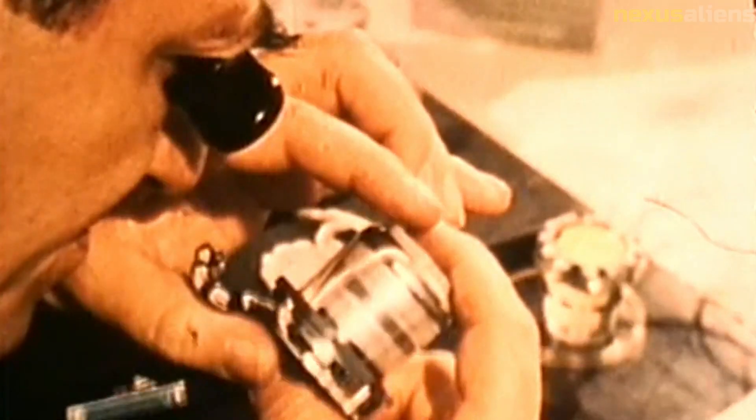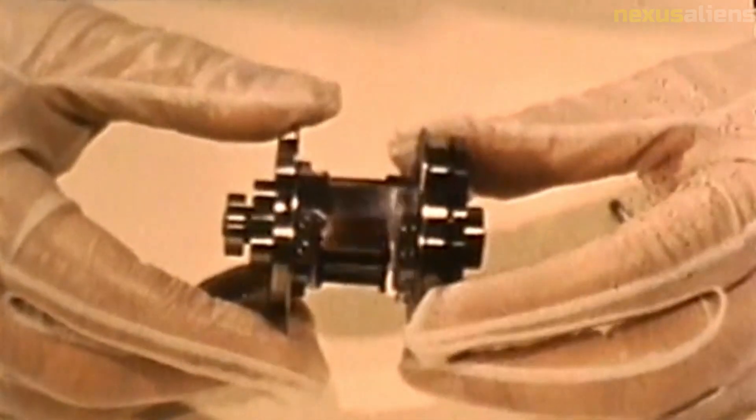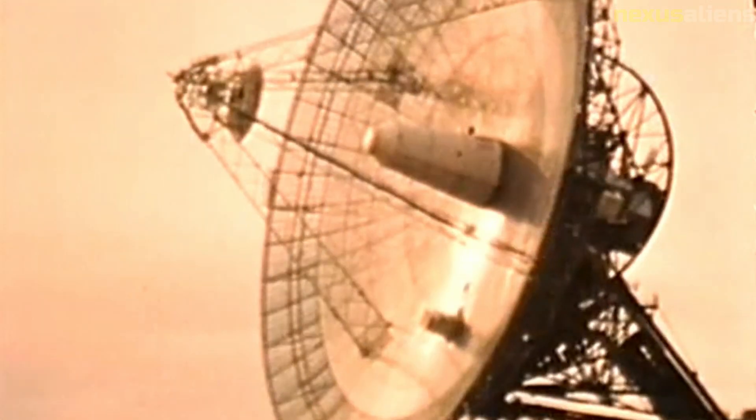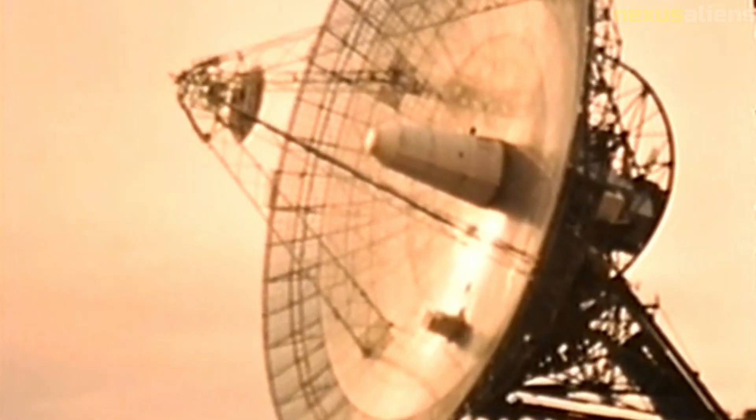Impact crater: Although Ranger 4's mission was a failure in terms of transmitting scientific data, the spacecraft did leave a significant impact crater on the moon's surface. The crater has a diameter of about 30 meters and a depth of about 4 meters. It is located near the rim of the crater Alphonsus, where Ranger 4 was intended to land.